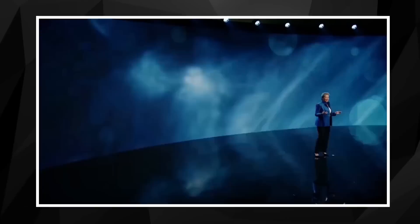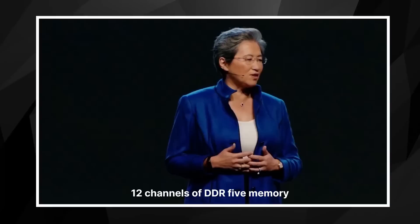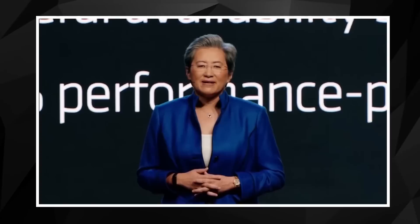That momentum is just growing as we ramp our fourth gen EPYC Genoa processors. Genoa features up to 96 high-performance five nanometer Zen 4 cores. It has the latest IO that includes PCIe Gen5, 12 channels of DDR5 memory, and support for CXL. We launched Genoa last November and it had leadership performance and efficiency. We deliver up to 1.8 times more performance per watt than the industry, compared using the industry standard SPECpower benchmark.